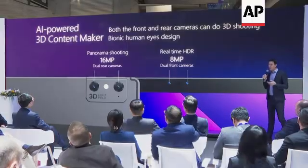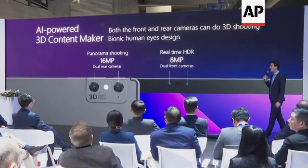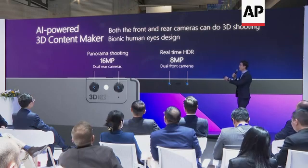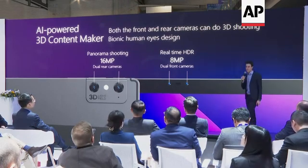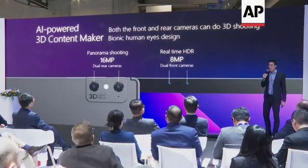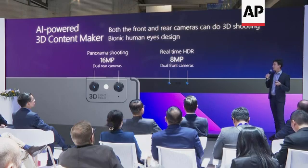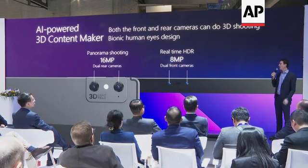The NubiaPad 3D can also be used to produce 3D content, both through the rear cameras and the dual front cameras. You can do 3D video shooting and photo making. You can also use it for models, for displays, or just to film your dear ones.